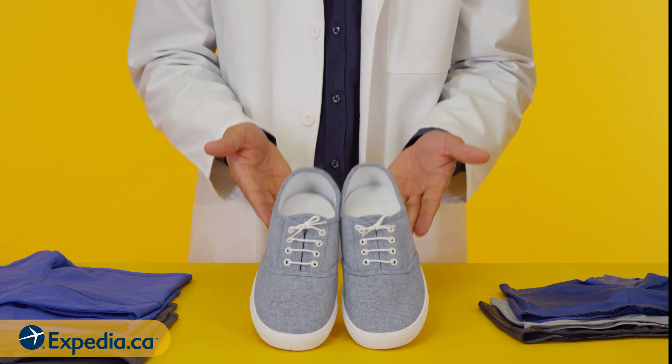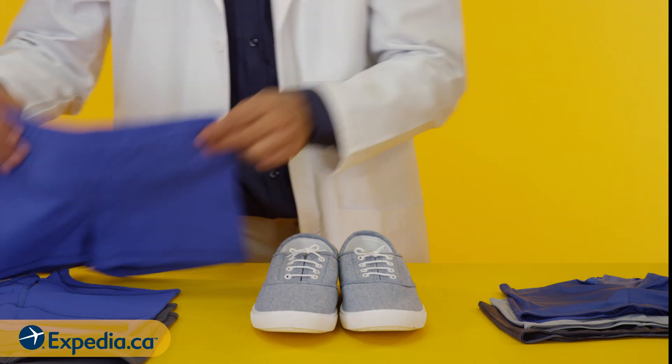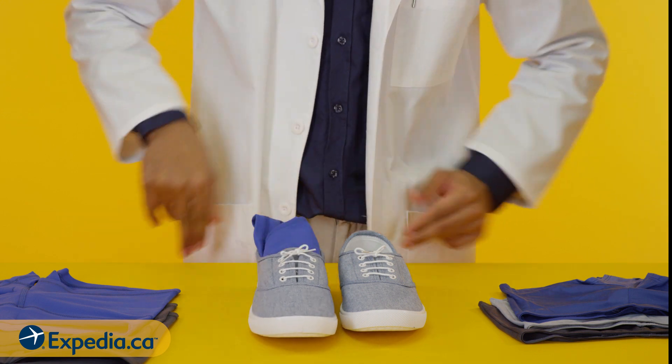Use your shoes. Your footwear is full of empty space where your foot usually goes — why not stuff your shorts in there?